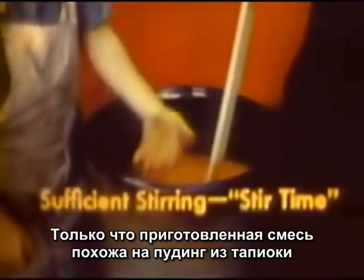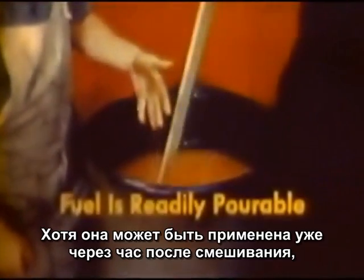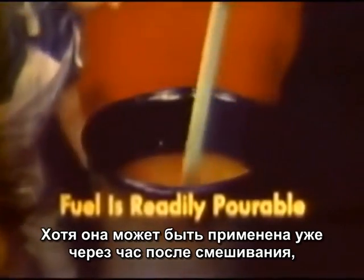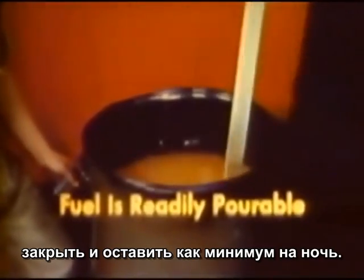Newly mixed fuel has the appearance of tapioca pudding and is readily portable. It may be fired even one hour after mixing. However, preferably it should be stored at least overnight in a closed container.